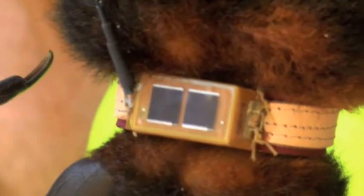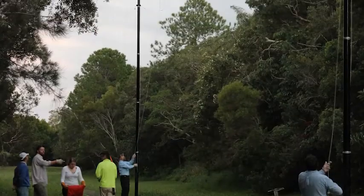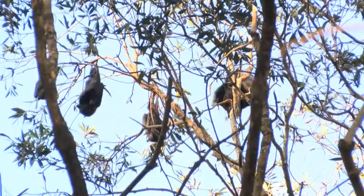We're here this morning to deploy 10 satellite trackers on black flying foxes here at the Coolum Beach Roost. This project has been funded out of the Environment Levy and is designed to look at whether there are relationships between the roost sites and also where the flying foxes are travelling within our urban areas.